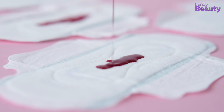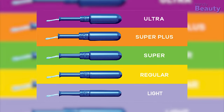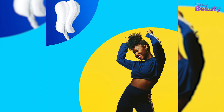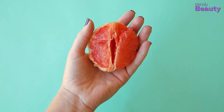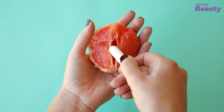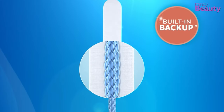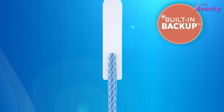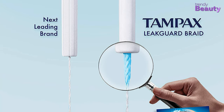Every day of your flow is not the same, so you can start with a tampon that has a varied range of sizes. Tampax Pearl comes in five different sizes that you can change according to your flow. The tampon also comes with a leak guard braid that helps stop leakage by channeling the flow back to the core. To fit your individual shape, the tampon gently expands and has form-fit protection. It also features a smooth layer for easy removal and an anti-slip grip to make insertion more accessible.